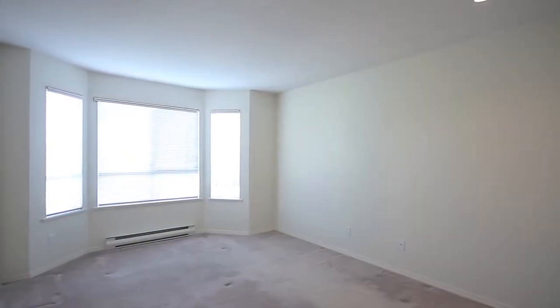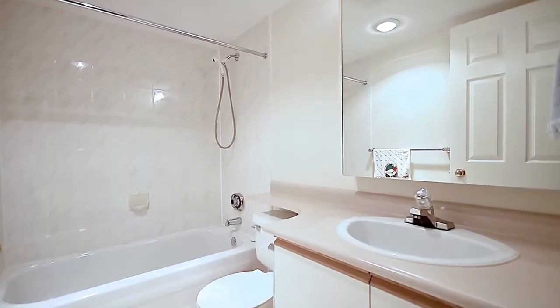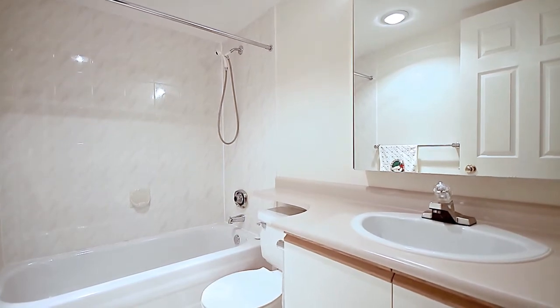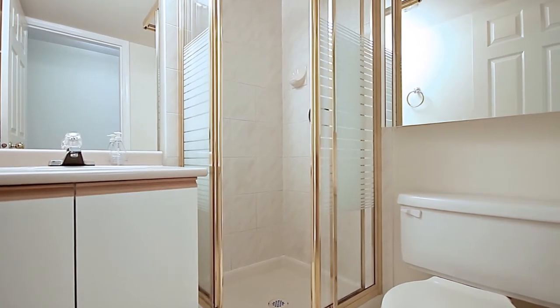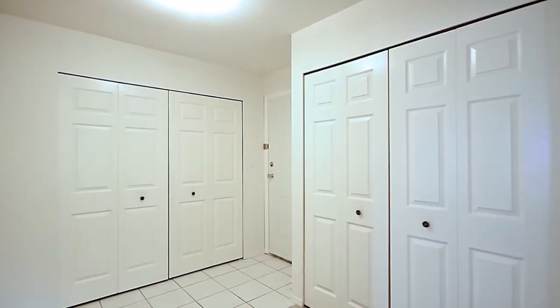The large master bedroom enjoys its own private en-suite bathroom. There is a second bedroom down the hall, as well as a second full bathroom, and there is plenty of storage space throughout this unit.